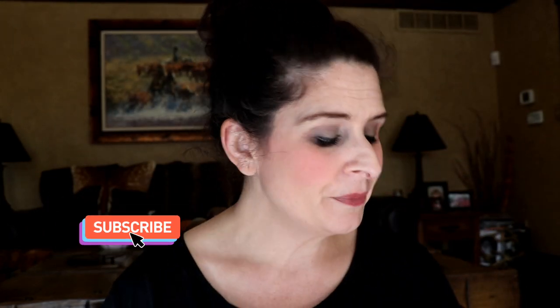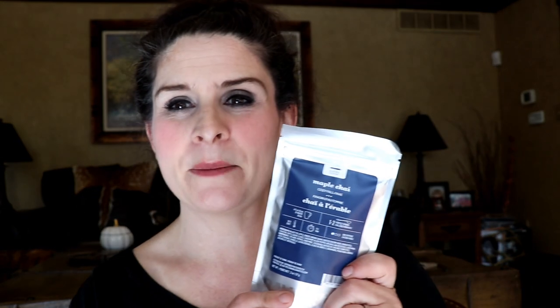First thing I ordered is maple chai. I had two ounces from last year and drank through that, so I decided to go ahead and order two more ounces.